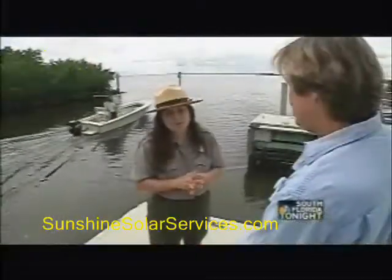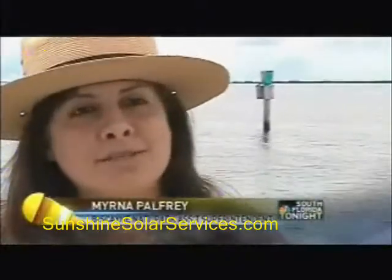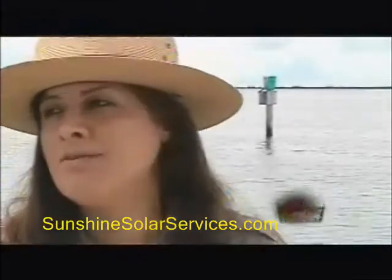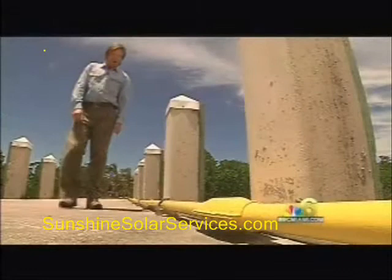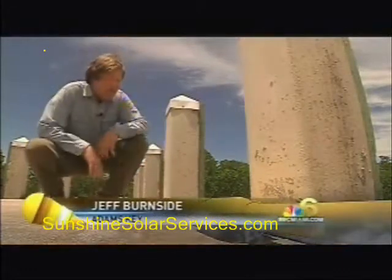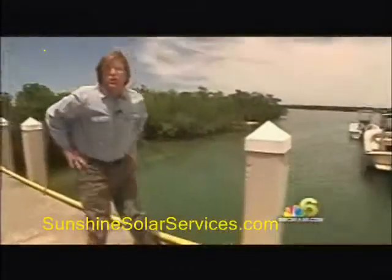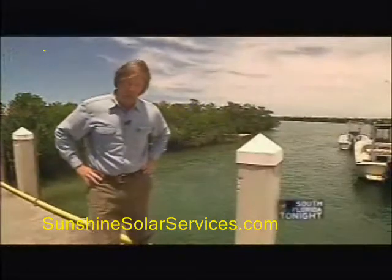Biscayne National Park leaders love it. It is absolutely close to our mission. I think it takes us just a step closer to being able to provide for the best Biscayne that anyone can have. They can flick the switch and go all solar, no longer relying on these yellow pipelines here to bring the diesel fuel to the tanks. They hope to replicate the solar idea to Elliott Key to the north, but the question of money becomes the big issue there.